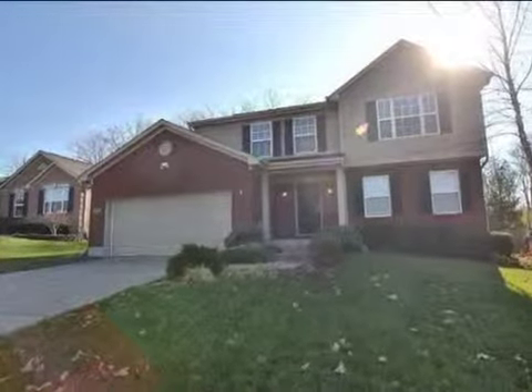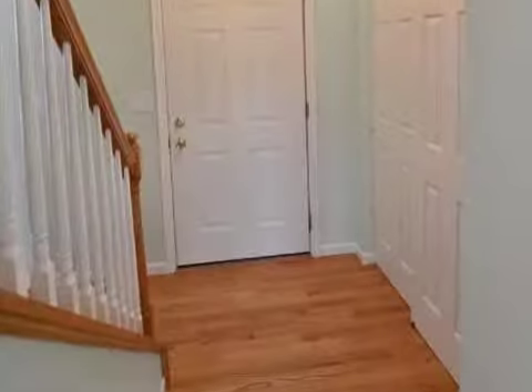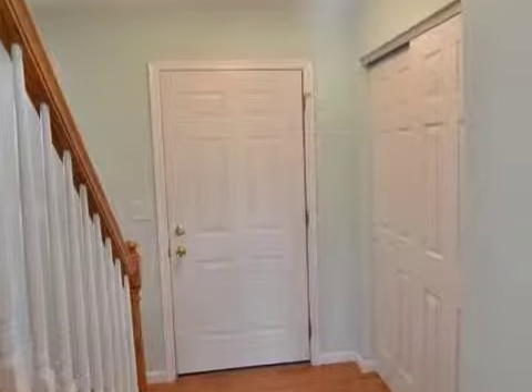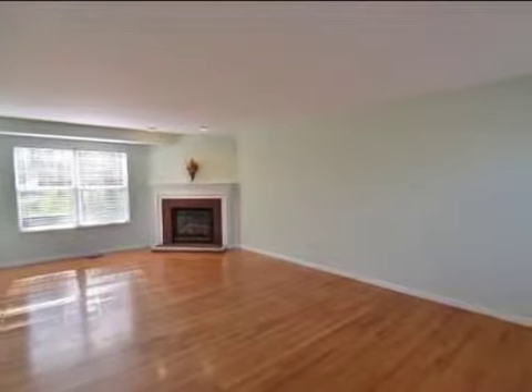This property is a four-bedroom, three full baths, and one-half bath, traditional-style home. The list price has recently been reduced to $175,000.